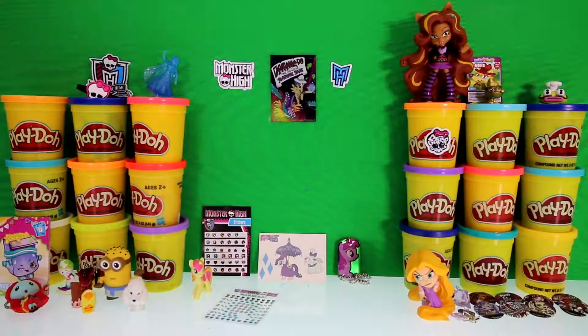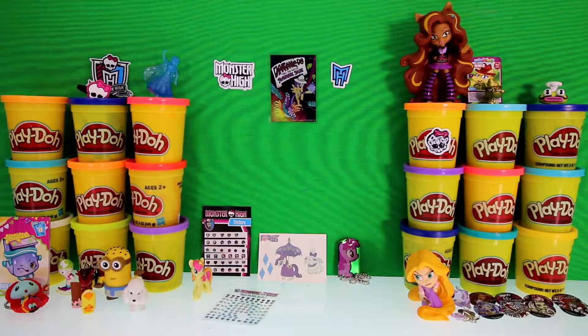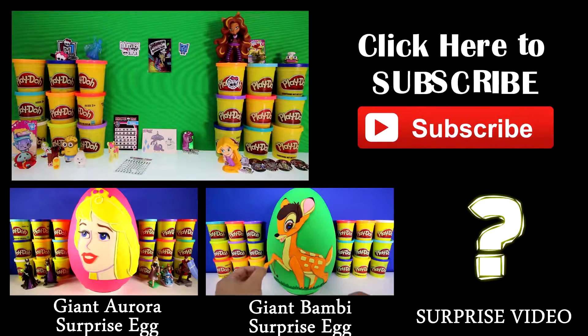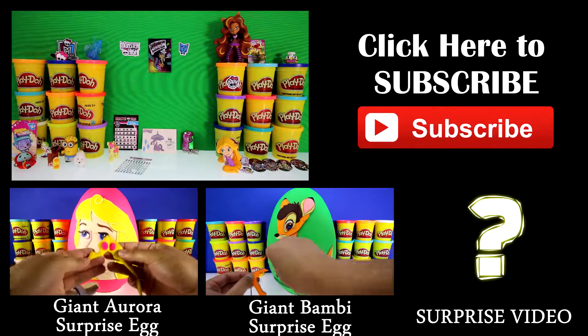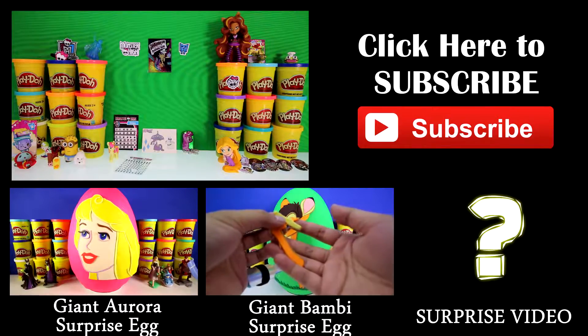Well, that's all the surprises we have today, guys. Can you tell me which one was your favorite toy? Mine is probably Bonnie because it was ultra rare. Thanks for joining us! I hope you liked it, and if you did, remember to subscribe! I'm Toy Hunter and I'm out!